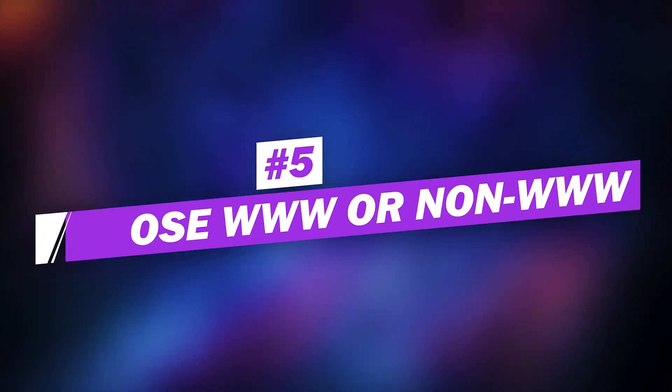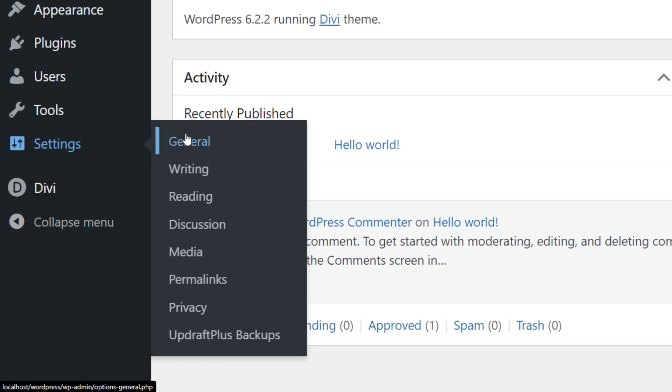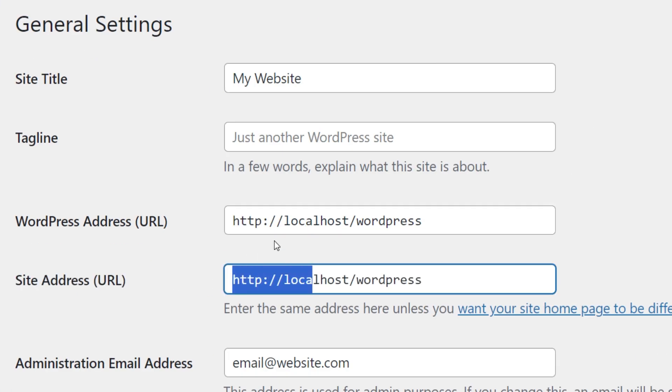Number five: choose www or non-www. When you first install WordPress and go through the setup process, you can pick whether or not to include www in the URL. To see what format your site is using, you can find it in the WordPress dashboard under Settings > General. Both versions are acceptable, although some argue there may be a slight edge in favor of using www. Most SEO experts agree you can use either format as long as you keep it consistent. Google will treat them as separate URLs, resulting in duplicate content that may negatively affect your SEO. In short, pick one and stick with it.